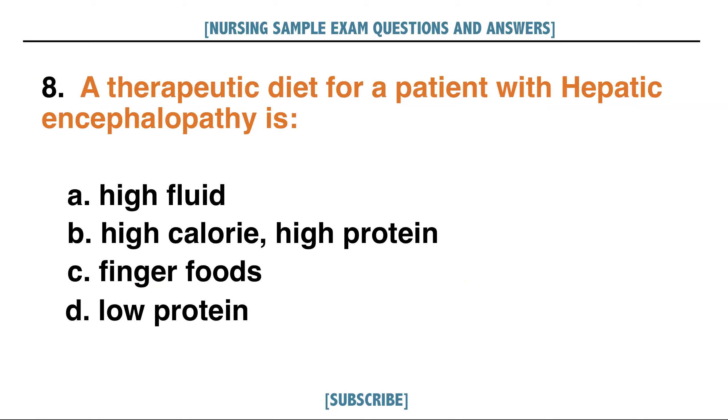A therapeutic diet for a patient with hepatic encephalopathy is: A. High fluid, B. High calorie high protein, C. Finger foods, D. Low protein. Answer: D. Low protein.